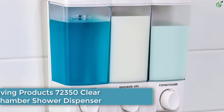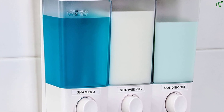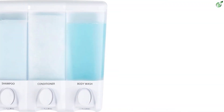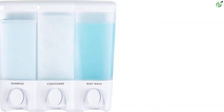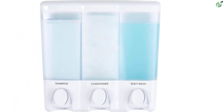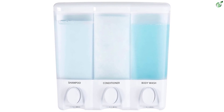Number 4: Better Living Products 72350 Clear Choice 3-Chamber Shower Dispenser. This dispenser offers push-button convenience, easy refilling, and a choice of two or three chambers. The pumps dispense just the right amount every time, while each liquid chamber holds 14.2 fluid ounces.